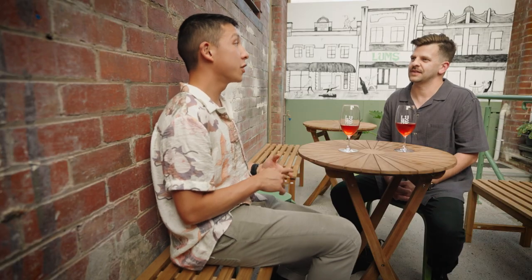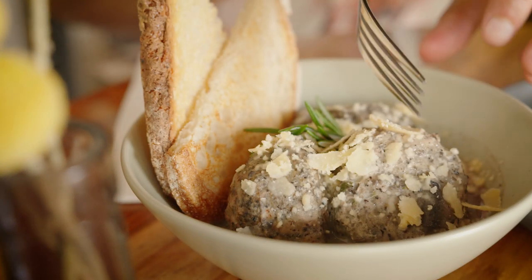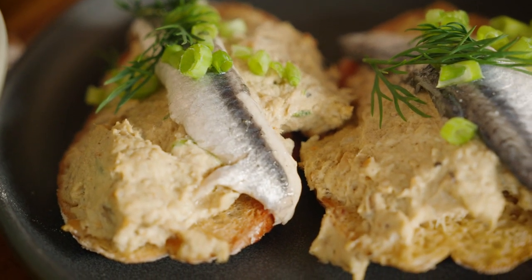I'm a big foodie, so tell me more about the food on the menu here at Lums, and more specifically, what's your favourite? I've got the full kitchen going at the start of next year, but at the moment there are some beautiful pork and truffle meatballs on the menu — they're probably my favourite. The smoked mussel and anchovy crostini is really good as well, and they all obviously pair so well with wine.